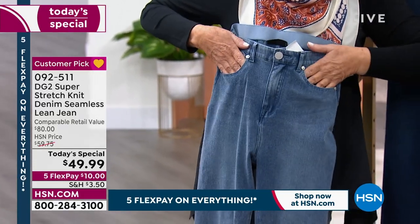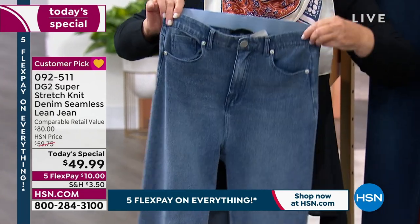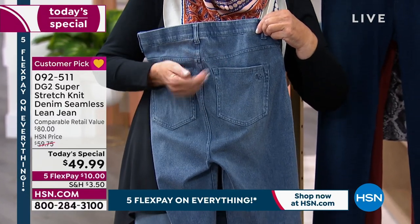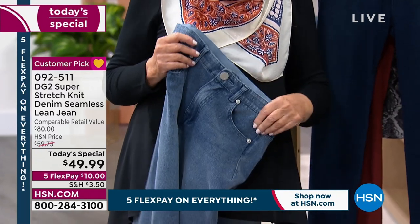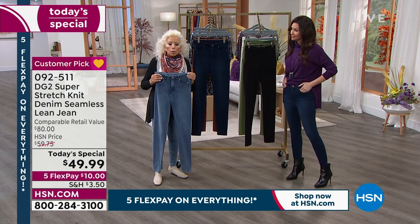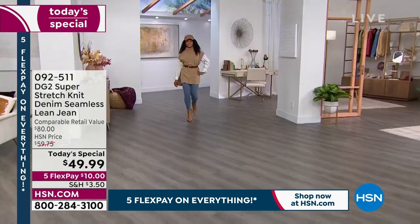You'll see shallow front pockets — you don't want them too deep in a knit. Coin pocket, grommets, belt loops. To the back, you've still got the shaping yoke, smaller pockets, higher up, tilted in. I must have 500 jeans in my wardrobe, and if this is the one I keep going to, it's because of comfort, performance, and sex appeal.